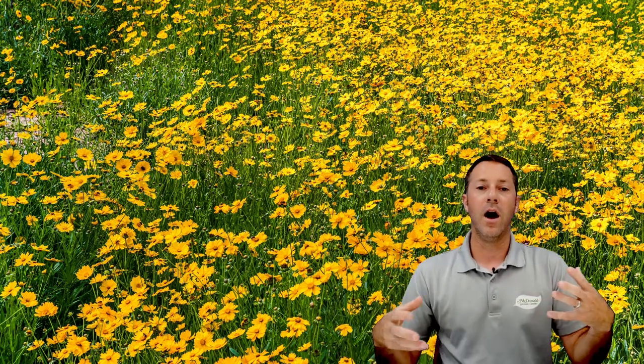Coreopsis is another all-time favorite — super durable, very easy once established. They're typically a little bit earlier in spring but will continue to bloom sporadically throughout the year. There are lots of different varieties; the thread-leaf varieties form a nice mounded shape. Some bloom really early in spring, others bloom through the entire season. I love having a mix of coreopsis — it has that wildflower look. If you want a cottage garden, wild pollinator look, coreopsis is a great option.